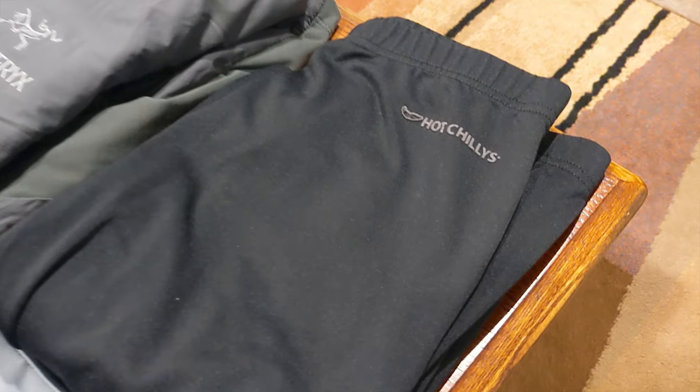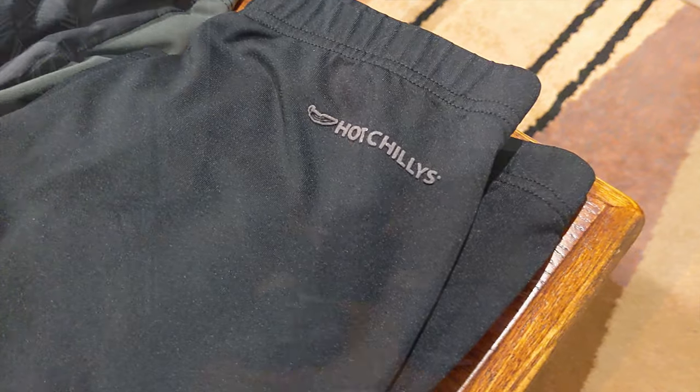I like to start with a good base layer. This is what kind of hugs your body warmth and keeps it in there. I use these ones called Hot Chillies — there are a bunch of good brands, these just work for me. And then good socks. These are wool socks. It's important to use wool — much better than cotton for managing all kinds of temperatures. Hot or cold, these still work. This particular set I got from Target, no idea of the brand. They work perfectly.